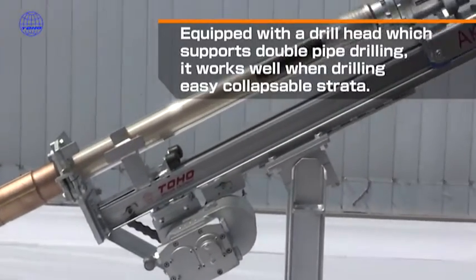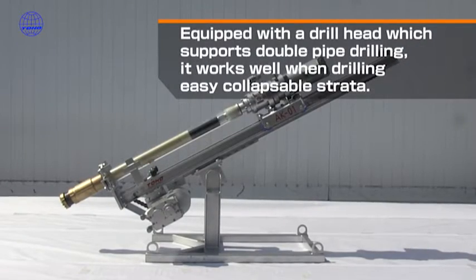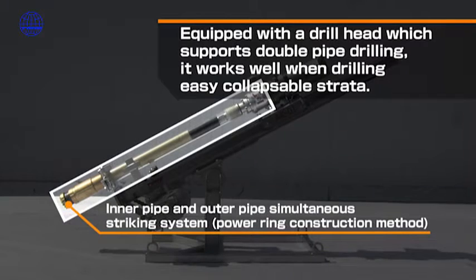The double pipe drilling system features rapid drilling into rock and durability through the development of a simultaneous inner pipe and outer pipe striking system, which is a patented method.